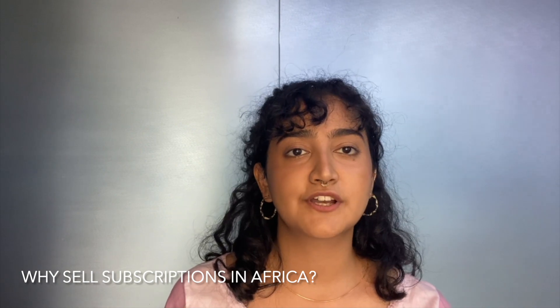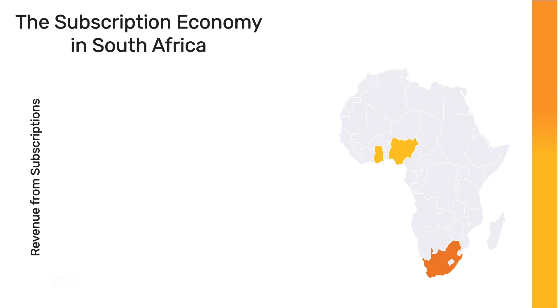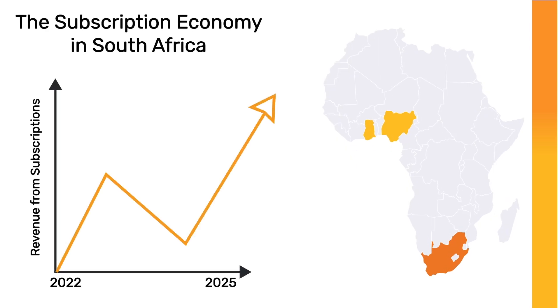Why sell subscriptions in Africa? The local subscription economy in South Africa is currently worth $530 million and projected to be worth $820 million by 2025. These numbers are testament to the fact that subscriptions in South Africa are on the rise and here to stay. This trend also holds true for Nigeria, Kenya and Ghana.